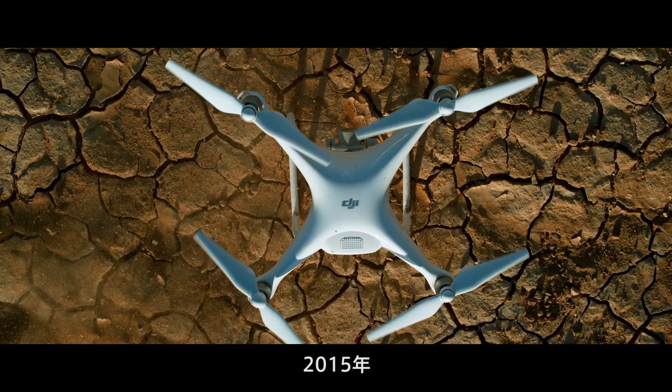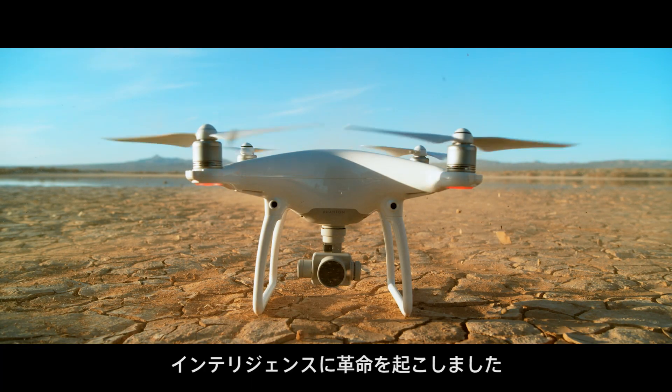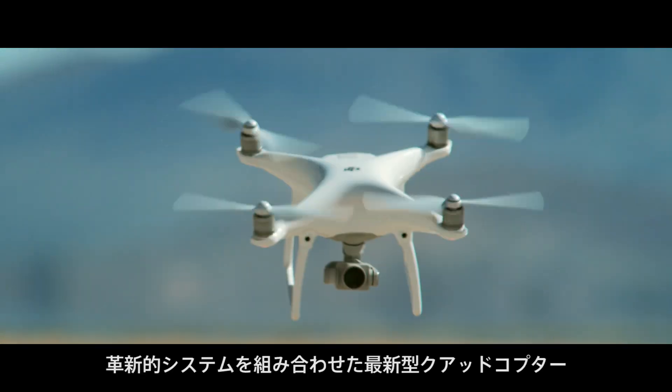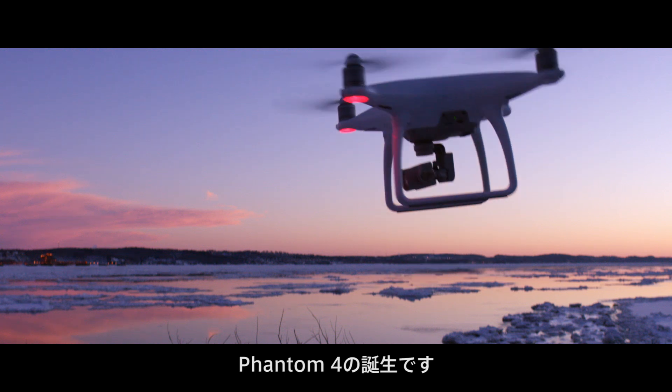In 2015, DJI alone broke new ground in sensory systems and intelligence. Now, those advancements have been united with our newest quadcopter, the Phantom 4.